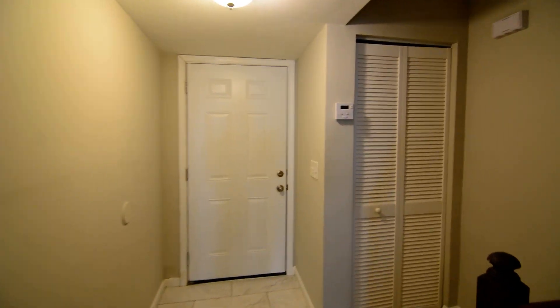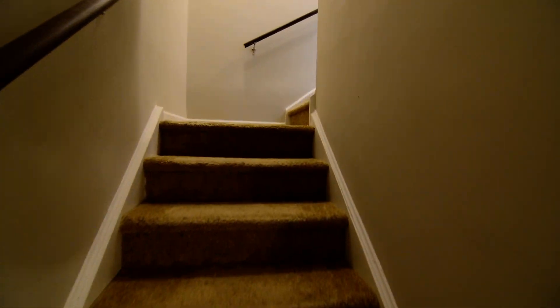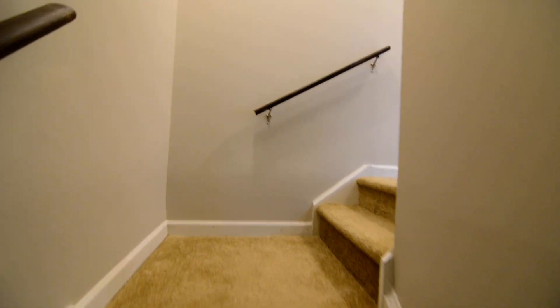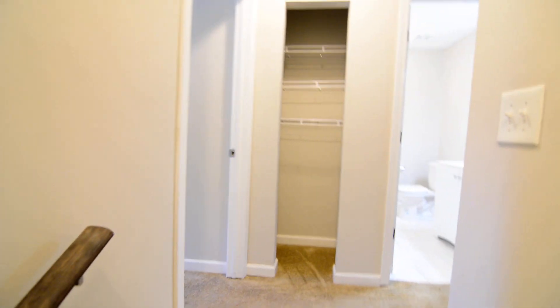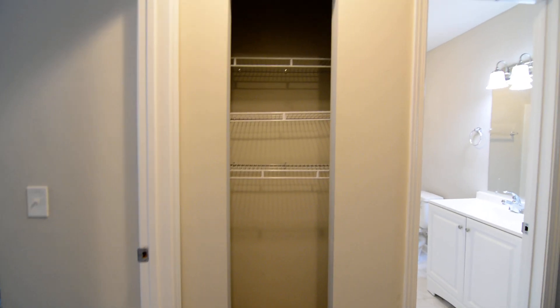Heading upstairs, the two bedrooms and the one full bath they share are up here off the hall. There's carpeting going up the stairs, and once you get to the top of the landing, there's a linen closet and the one full bathroom.